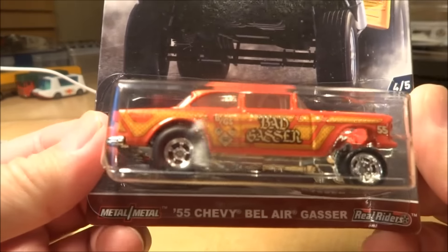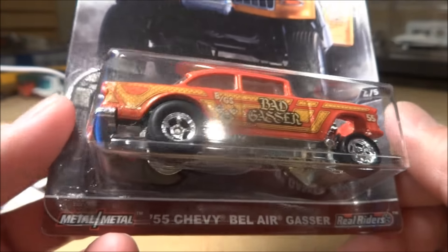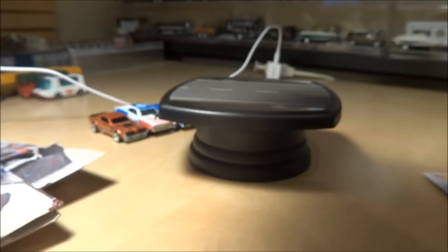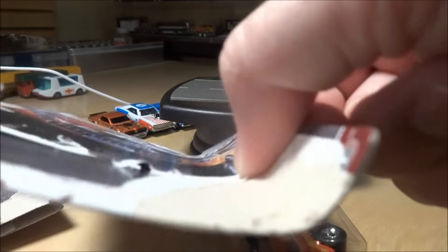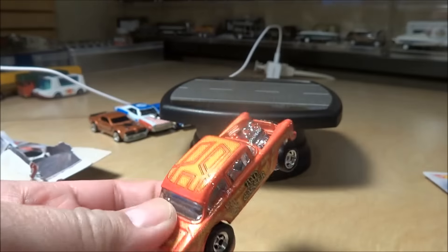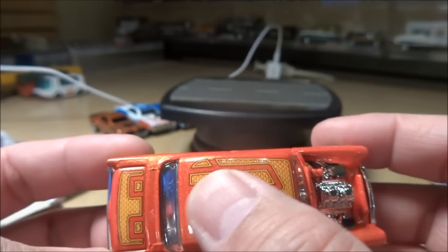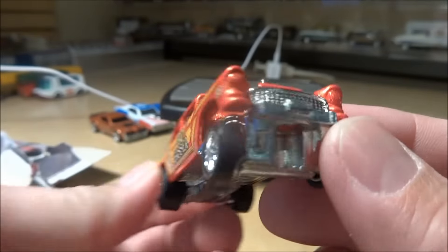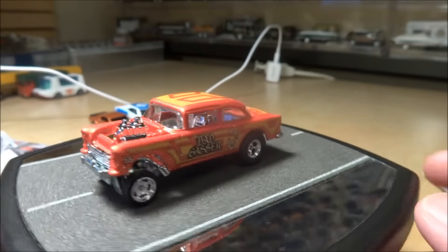Number four - one probably everyone is going to want to grab extras of - is the 55 Chevy Bel Air Gasser. It looks like it's the same rims and tires as the Super Treasure Hunt 55 Gasser. This is the only one that had a really rough looking card that came out of the box. I really like the deco on this one - bad gasser - got a very Tron, Transformer-ish tampo there. Chrome interior. Another nice one.